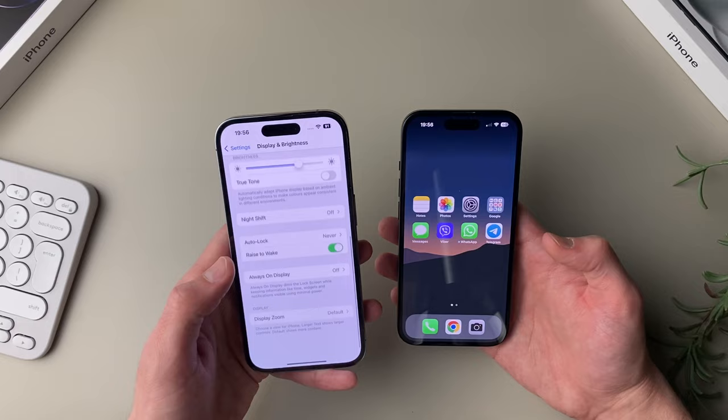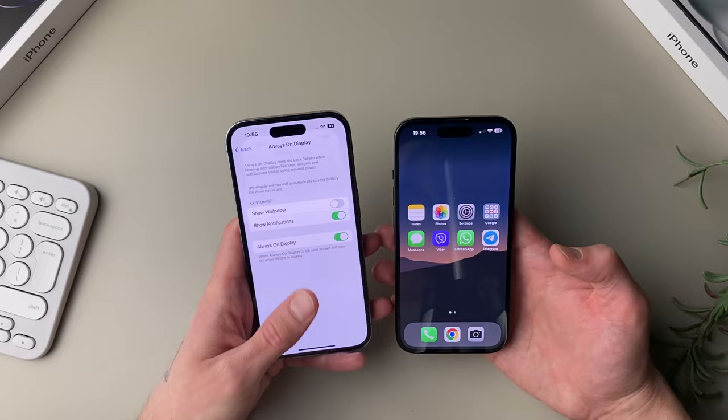One additional difference is that the 14 Pro has an always-on display while the regular 15 doesn't have that feature. So if you're a fan of the always-on display, that's something to take into consideration.